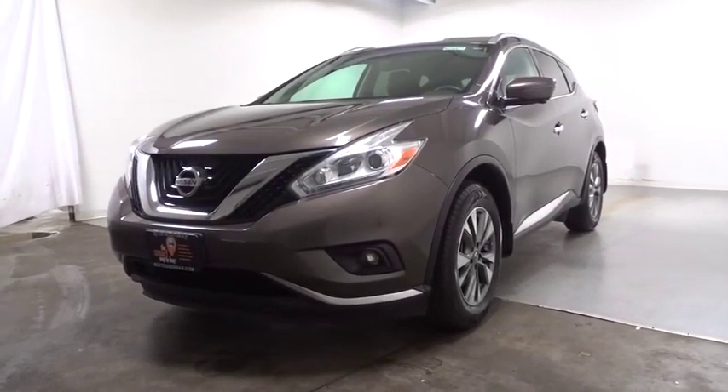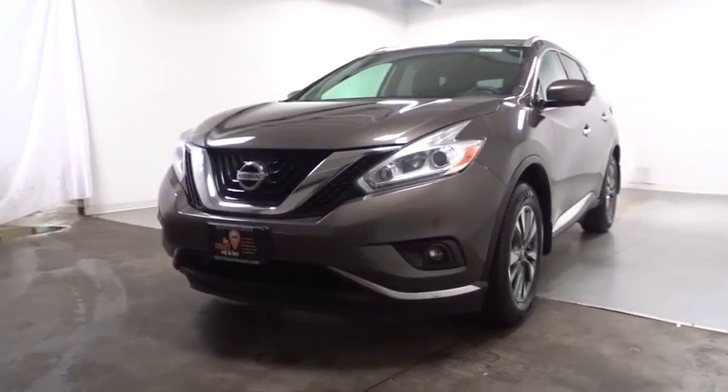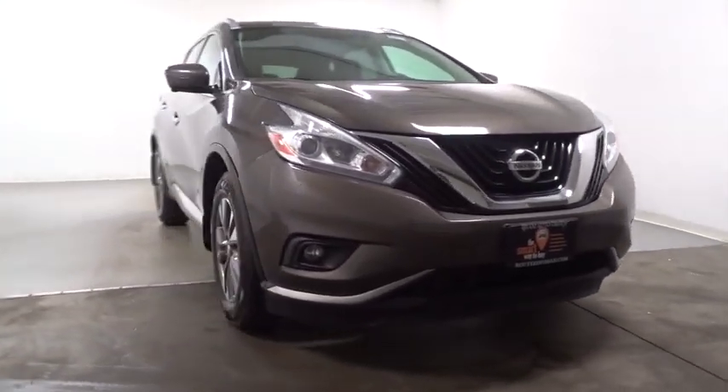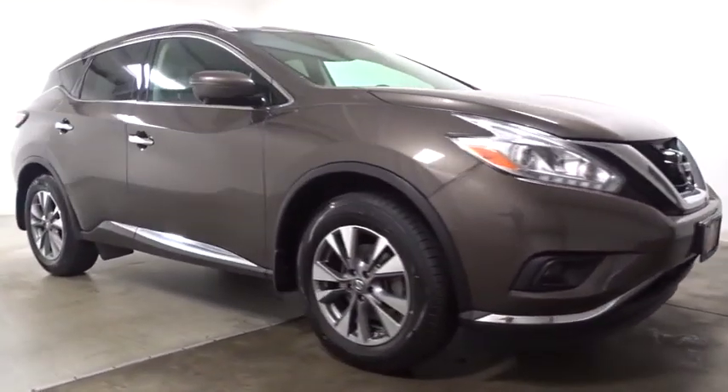The 2016 Nissan Murano. The peace of mind of award-winning safety, including a five-star rating for side impact crash safety, comes standard with the Nissan Murano.